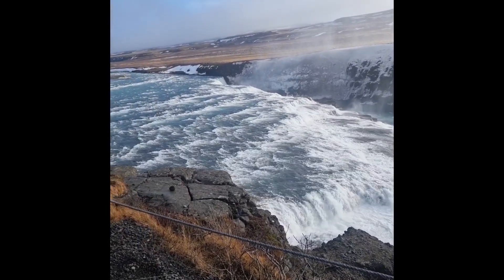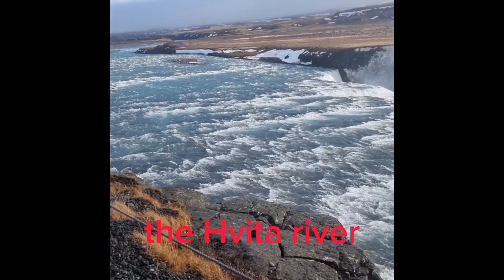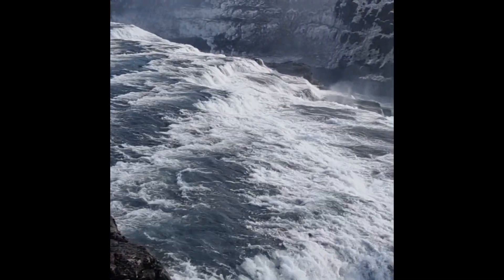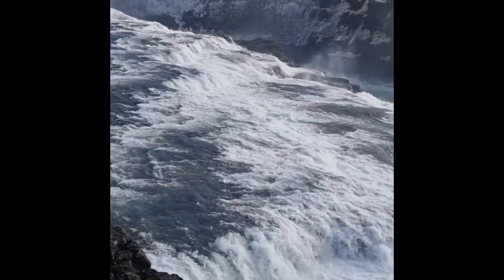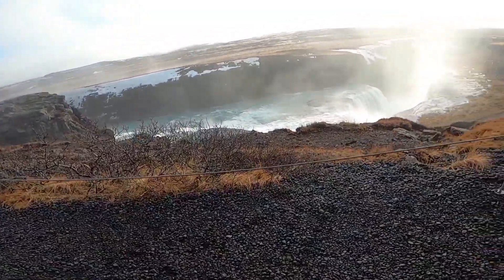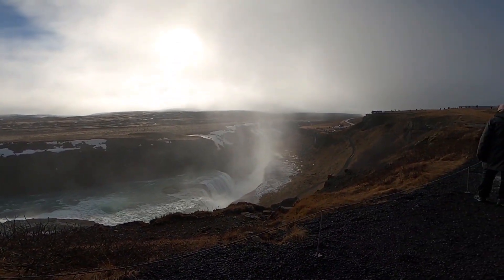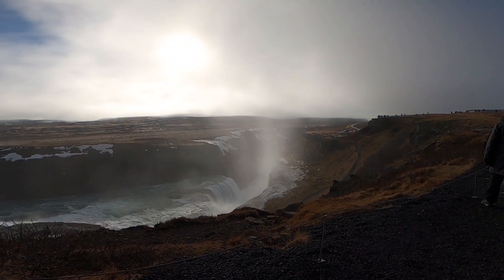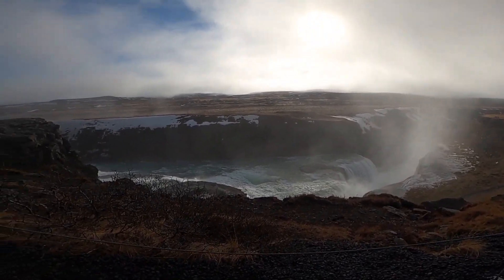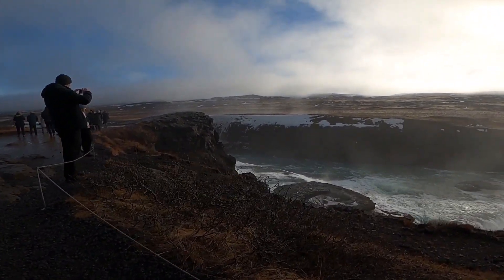That's the view of the Hvítá river. Imagine doing a rafting trip here. I'm going to go down below, but I think only during summer — for this season it's not quite safe, so it's closed.